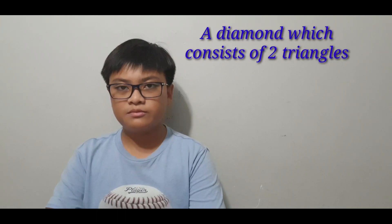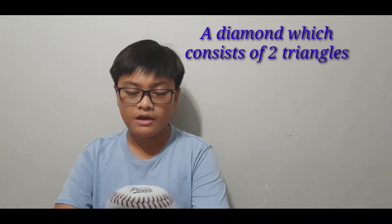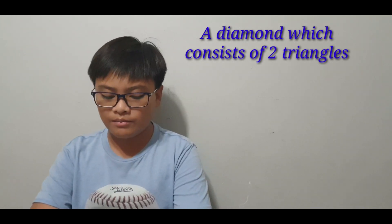Moving on to my friend Miko. Hello everyone! Now I will be answering my two 2D shapes and one 3D shape. For my first 2D shape, I will be solving a diamond, which consists of two triangles combined together. The height of the two triangles is 10 millimeters with a base of 7 millimeters.